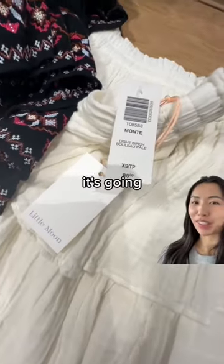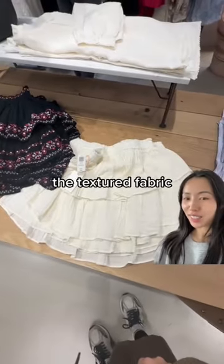I already know this skirt is going to be very popular. It's going for $98 and it's 100% cotton. It was also very soft and I love the textured fabric.